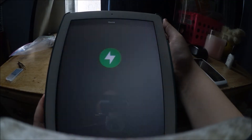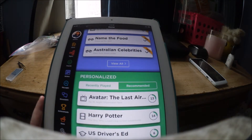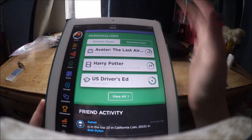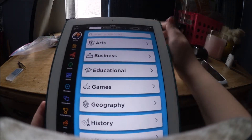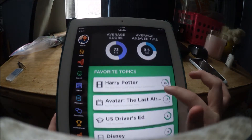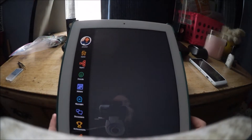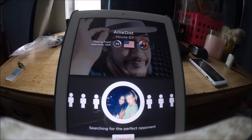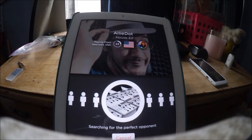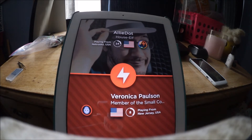This game is called Quiz Up and it's also on Android products. You can go to topics and it will give you 678 different topics. I'm going to play a Harry Potter quiz because I know so much about Harry Potter — not really. You go against people globally; I'm in the U.S. and I'm playing against someone from the U.S., but there are people from everywhere.